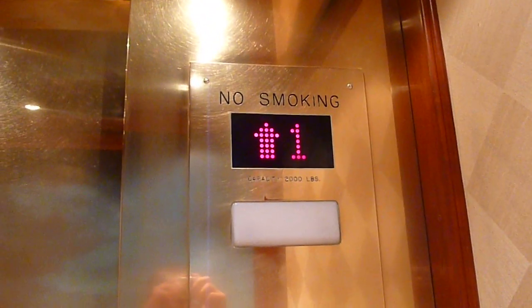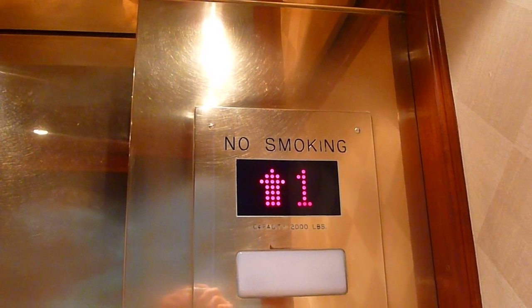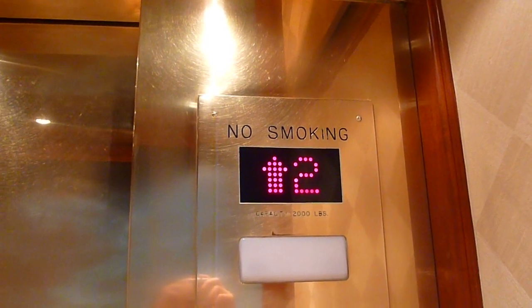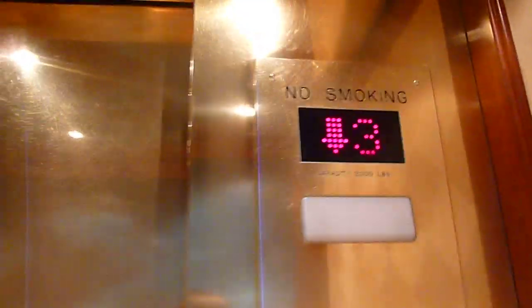These are much smaller than the other ones. Let's go into the basement. This looks like a Montgomery.